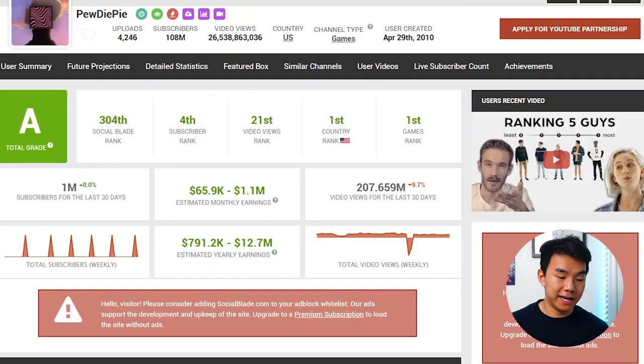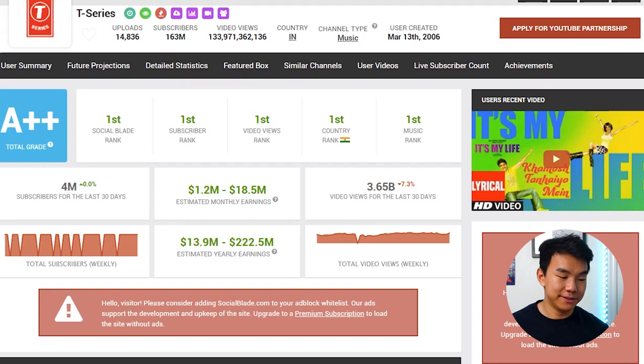If we want to get into the extremes, we can look at some of the most popular YouTubers on YouTube. PewDiePie's estimated monthly earnings is $1.1 million at the max, so half of that is $550,000 — which is insane. Of course, if we're looking at PewDiePie, we can also look at his greatest competitor, T-Series. T-Series and PewDiePie were in the biggest competition for most amount of subscribers. T-Series' monthly earnings estimate at the highest end is $18.5 million, so if we divide that by two, it's about $9.25 million per month. Wow, that's insane — I never looked at this before, but that's crazy.